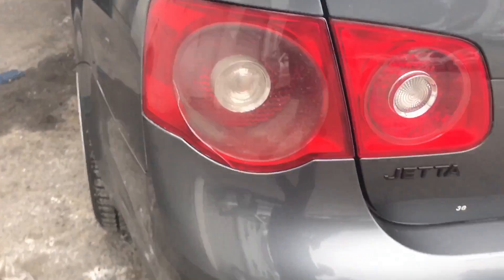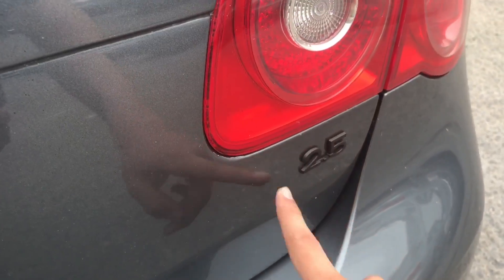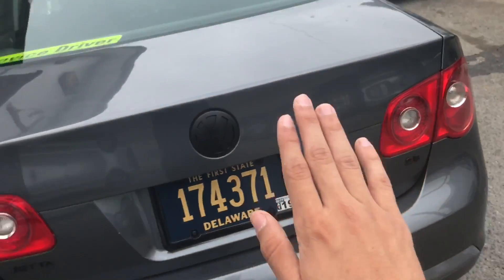First thing I did was paint — well, plastidip — the emblems black. That's the VW and the 2.5 in black, and I thought it looked amazing.